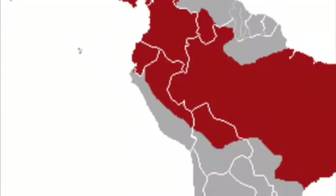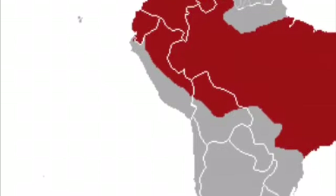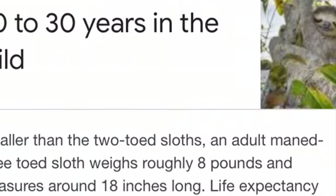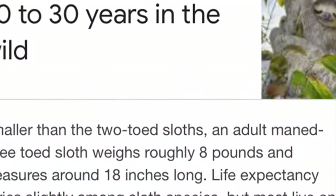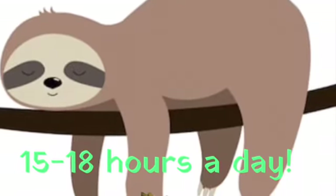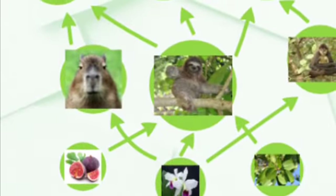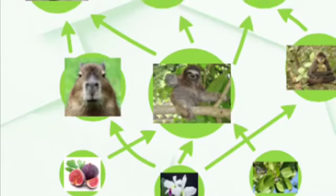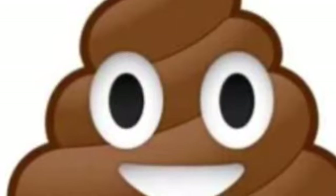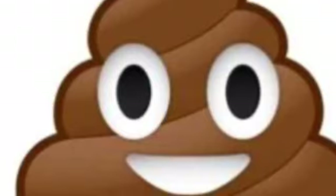Sloths usually live in trees up to 50 feet high in the air, which is pretty cool. Sloths also live up to 30 years in the wild and longer in captivity, and they sleep 15 to 18 hours a day. All animals play a part in the food web — sloths' part is to eat the plants.